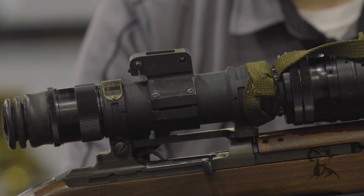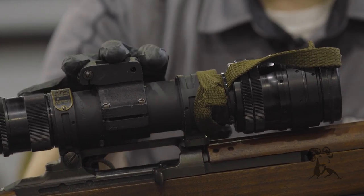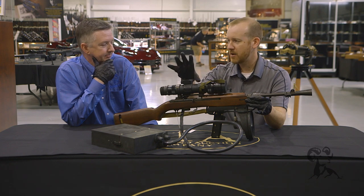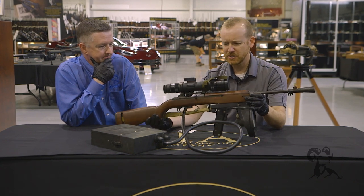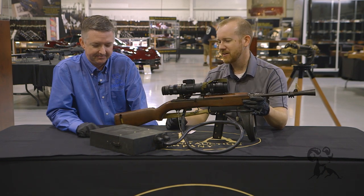This is an M2 — the same setup as the M1 type scope, where the IR emitter is positioned down here. They later moved it to the top, which made it a little bit easier to handle. This configuration is pretty unwieldy, and then you also have your battery pack — a lead acid battery you had to lug along with all your other gear.